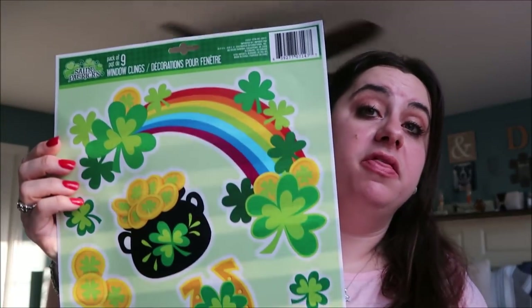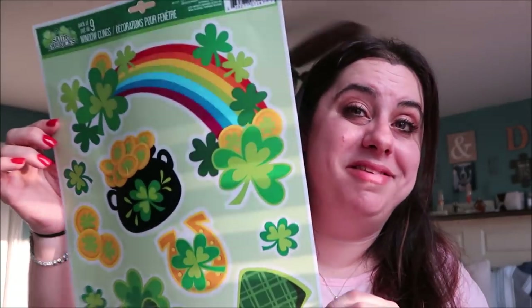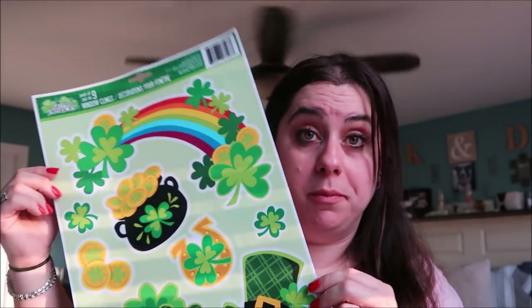I got these St. Patrick's Day window clings — there are nine of them on the sheet. The kids love decorating with window clings, though they weren't feeling the Valentine's Day ones. They really enjoyed the Christmas and Thanksgiving ones though, so I'm hoping they're back into it. Once we take down the Valentine's Day decor we'll put these up.